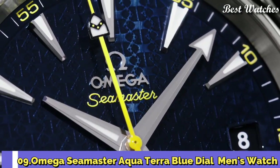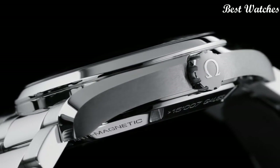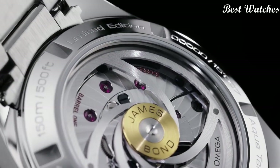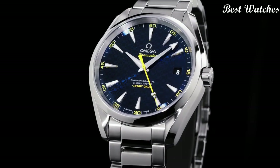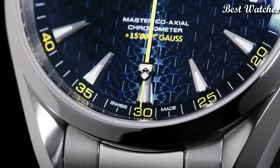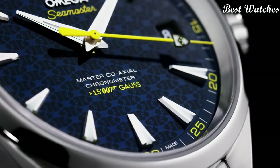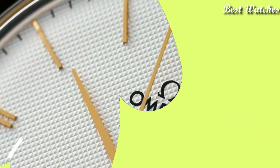Functions: date, hour, minute, second. Chronometer, luxury watch style, Swiss Made. Number 9: Omega Seamaster Aqua Terra Blue Dial Men's Watch. Stainless steel case with a stainless steel bracelet, fixed bezel, blue dial with luminous hands and index hour markers, analog dial type, automatic movement, scratch-resistant sapphire crystal, case diameter 41.5mm, water resistant at 150m. Functions: date, hour, minute, second. Swiss Made.